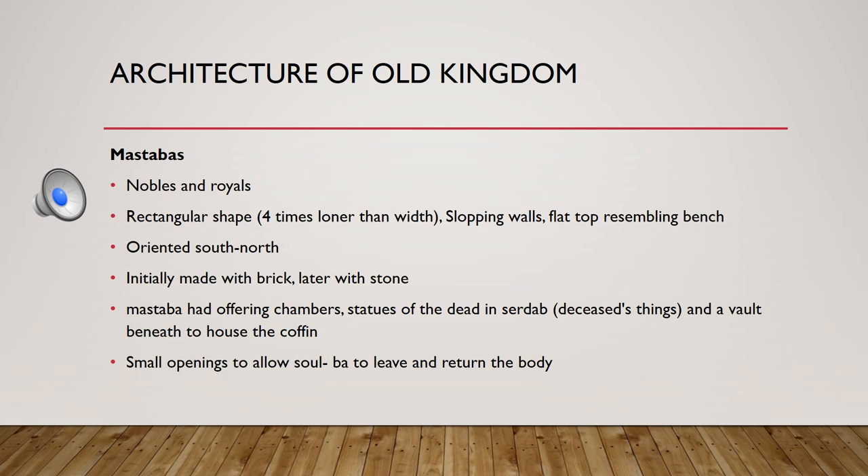Mastabas were rectangular in shape with sloping walls and flat roofs, and their orientation was north-south. Initially they were made of bricks, and later of stone. The parts included an offering chamber, a room holding a statue of the deceased along with their belongings, and below the main structure there was a burial shaft containing a coffin with the dead body.